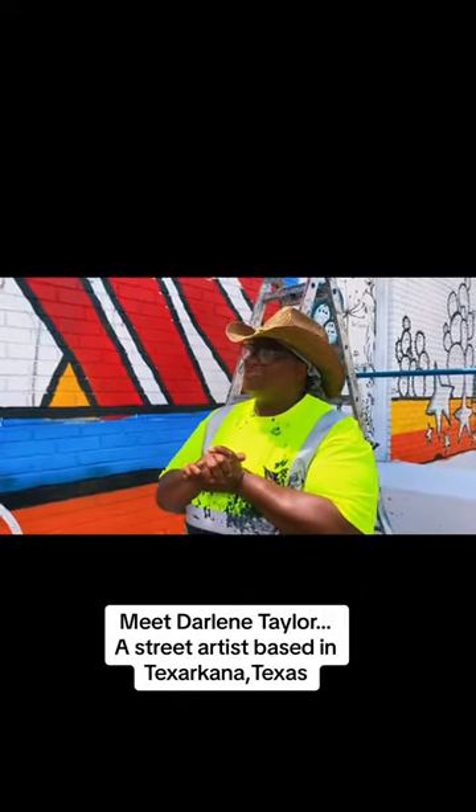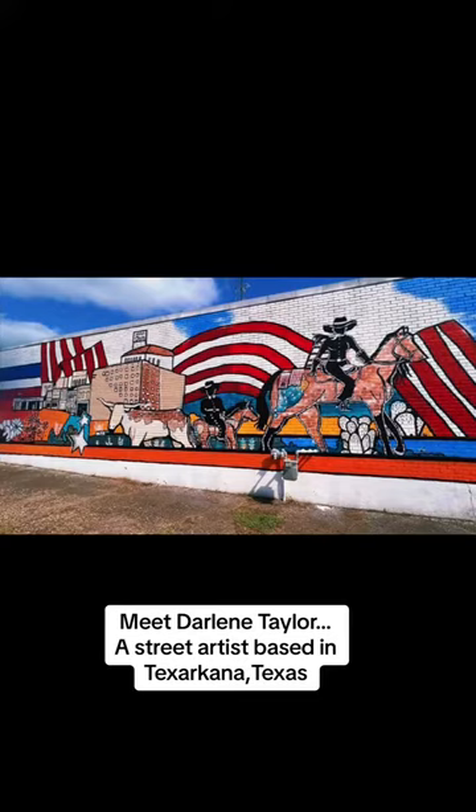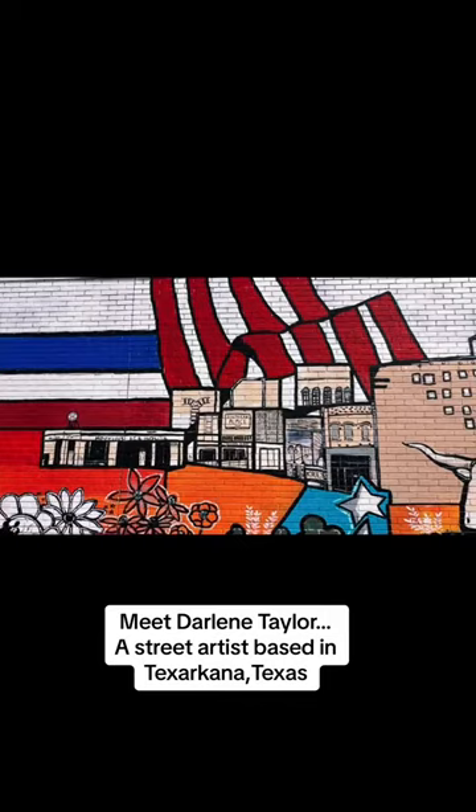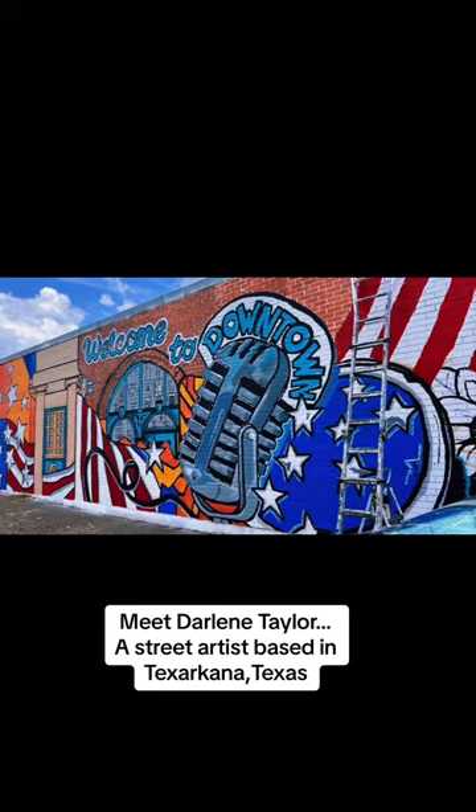The inspiration behind the wall was cowboys and all the things you will see if you come downtown Texarkana. The horses and cowboys represent the Four Stakes Fairgrounds, and then I have 1894, the art gallery, and I also have the Hotel Grimm. I have Broad Street, and then I also have the post office, which is right across the street.